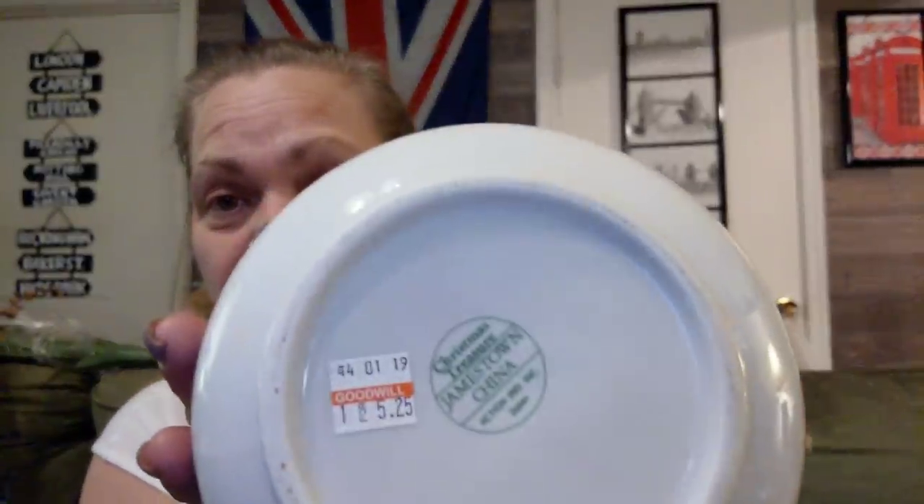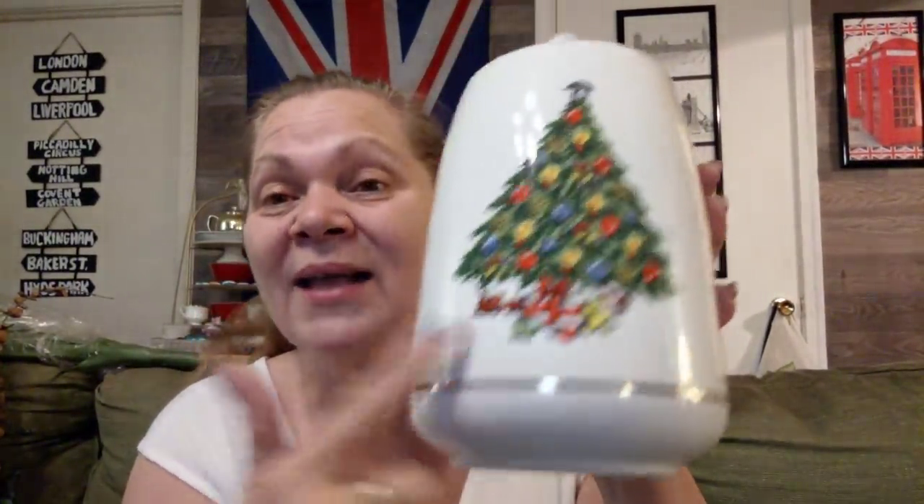I told y'all that I had been eyeballing this and finally I hit it half off — $5.25 half off — and it's the biscuit bin or the cookie jar and it matches the rest of my set. I'm trying to make room on this new little stand and then I'm going to move everything off of it and put it where it goes and restock it.